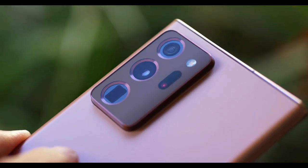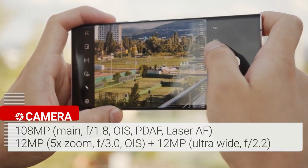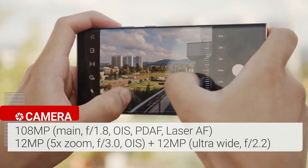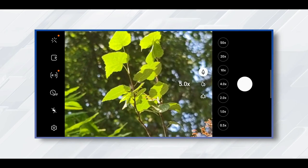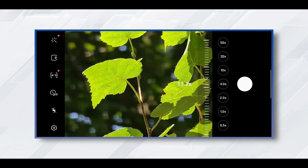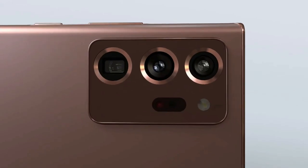The Samsung Galaxy Note 20 Ultra features a triple rear camera setup plus a laser autofocus sensor. The array starts with a 108MP wide camera with an f/1.8 aperture, paired with a 12MP ultrawide camera with a 120-degree field of view. The 12MP telephoto lens delivers 5x optical zoom and up to 50x super-resolution zoom. The zoom lens delivers amazing quality — every time you zoom into something, you'll be surprised by the distance covered and the details captured. The night mode is good but not quite as bright or colorful as the iPhone 11 Pro.